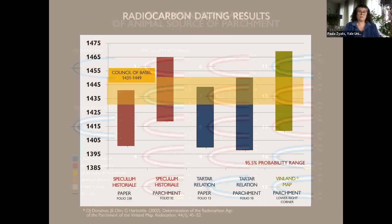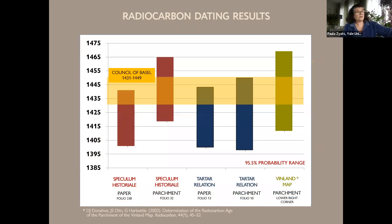We also did carbon-14 dating. It was carried out first in 2002, and additional radiocarbon dating was done in 2018, with samples taken from two parchment and two paper leaves in the manuscripts, as well as the left half of the map. The results all indicate that the material they were written on dates from approximately 1400 to 1460, right about when the manuscript was written.